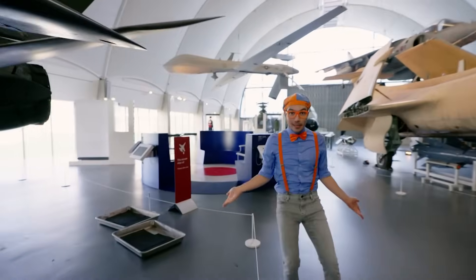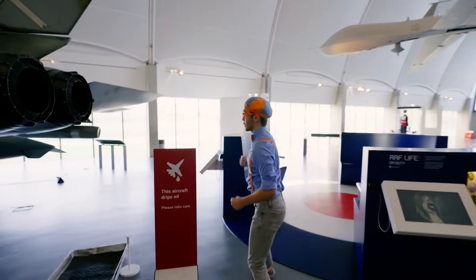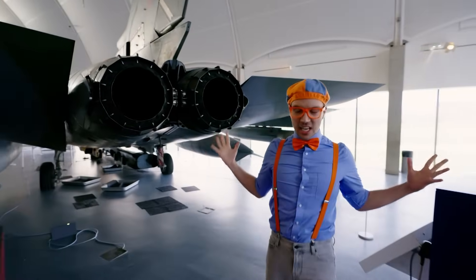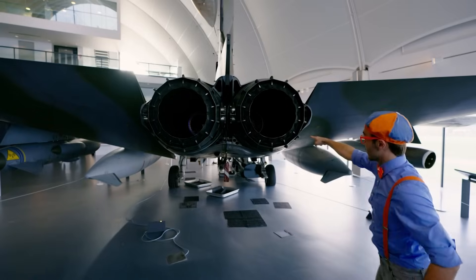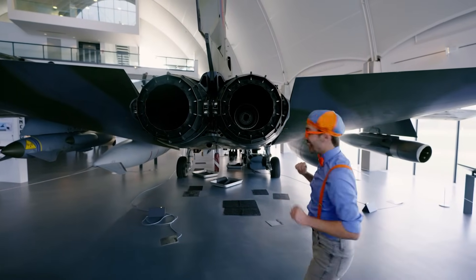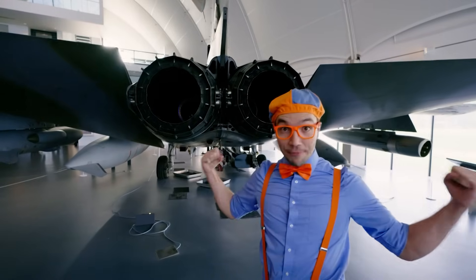There are so many planes and jets here in the hangar. Look at the back of a Tornado — this is where the jet engines are. This one doesn't have an engine in it right now, but this one does! These jets can go so fast!